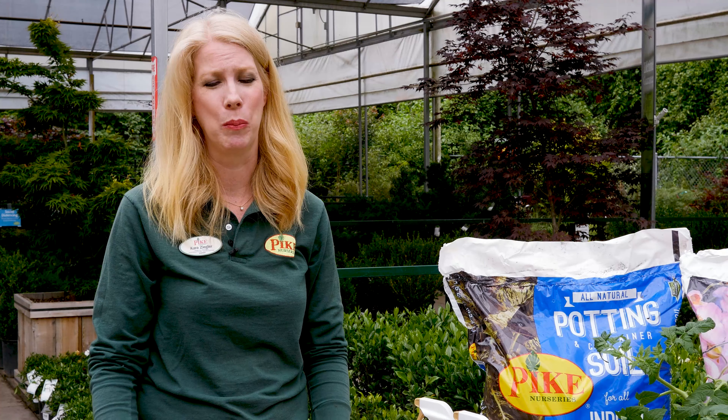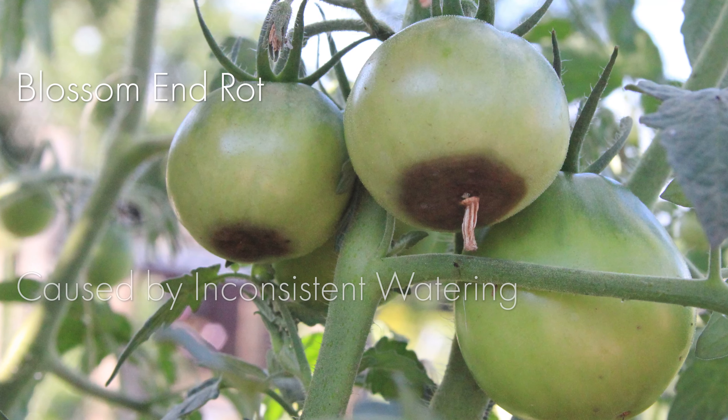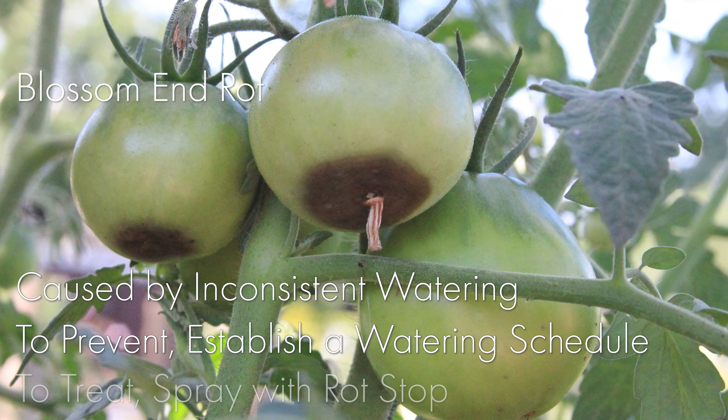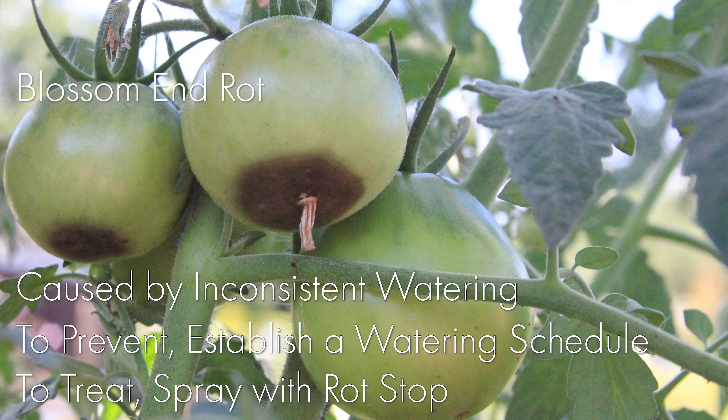First of all is blossom end rot. It's usually caused by inconsistent watering and there are easy ways to treat it. First of all you want to make sure you have a regular watering schedule, but you can also spray your tomato with rot stop, which is a calcium spray.